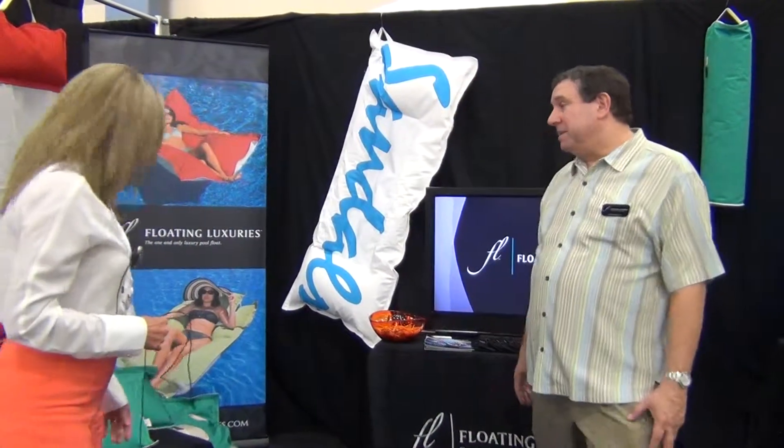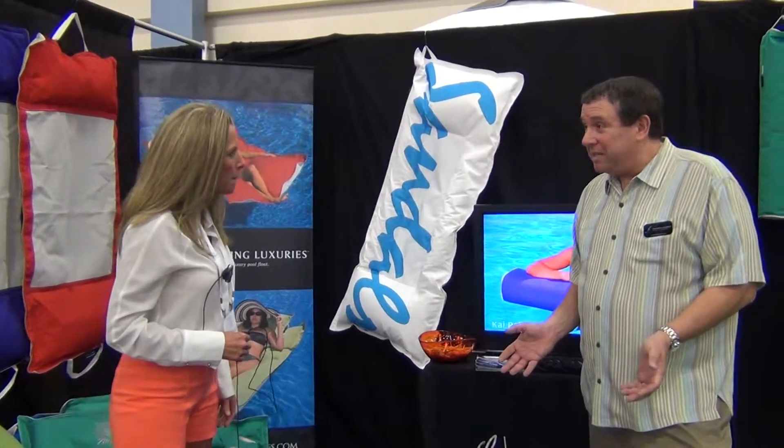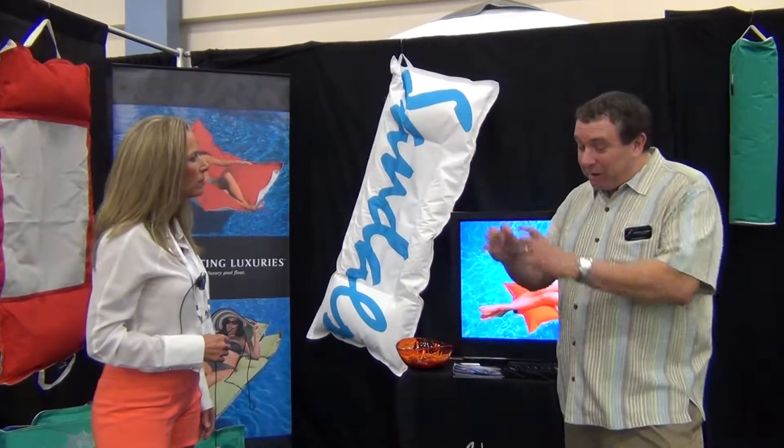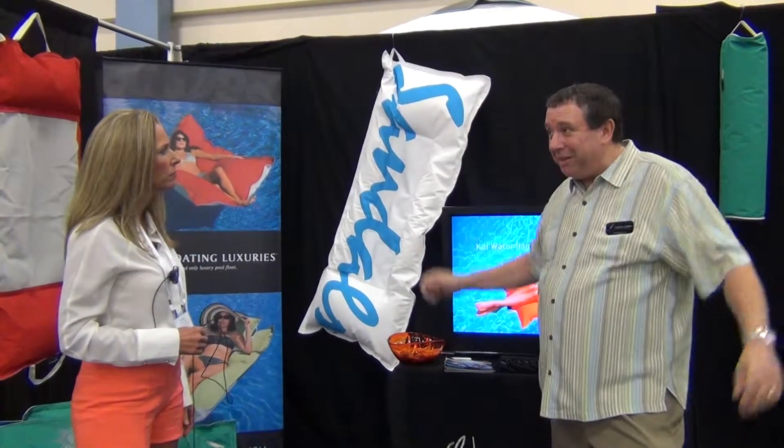Now can you do custom floats? Sure, we can make a custom size if there are special needs. We manufacture them all in Jacksonville, Florida. So they're being made by hand, one at a time. If someone said they wanted one this big or as big as an island, we can do whatever needs to be done.